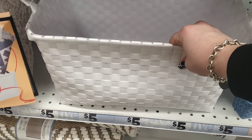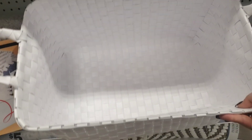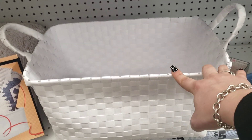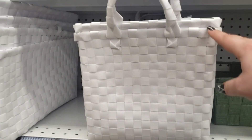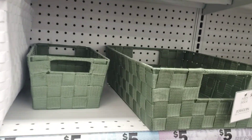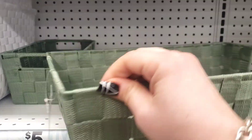Up here is almost like a wicker, woven basket — look how nice and deep that is inside. So cute for a living room corner; you could put blankets in it. I'm only seeing the white right now. They also have this green one — really nice with metal around the edges.